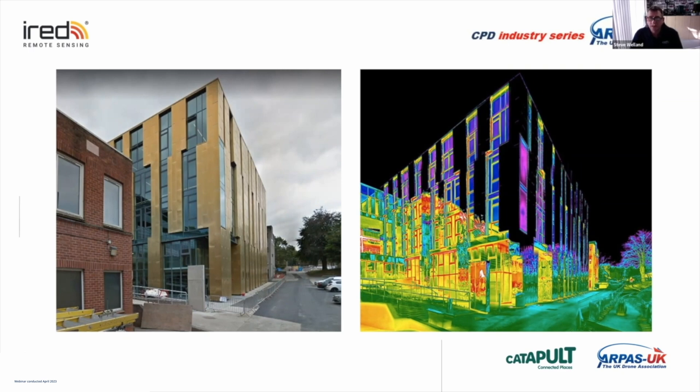We've got a copper clad building here and you can see that the copper is almost 100% reflector. We will not be able to detect heat or any form of heat on those surfaces because they are pretty much 98% reflecting the surroundings.